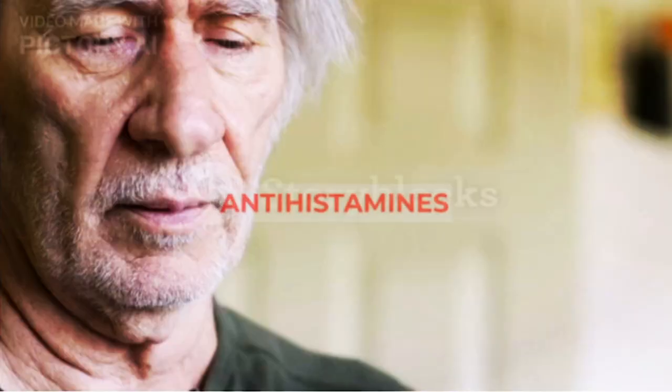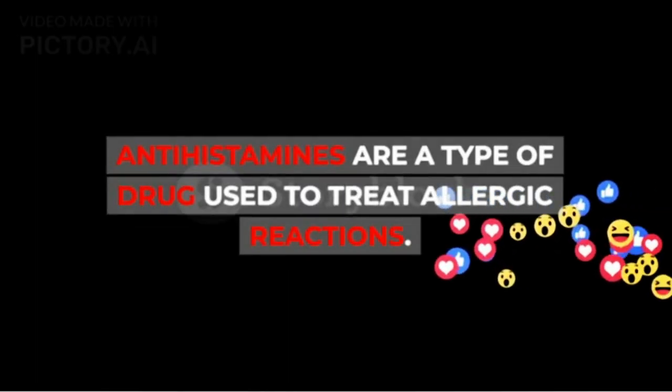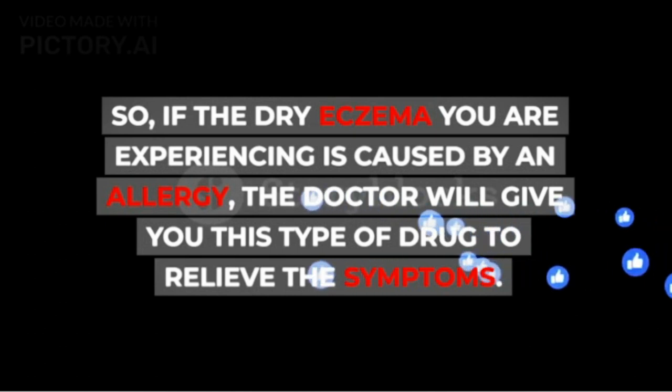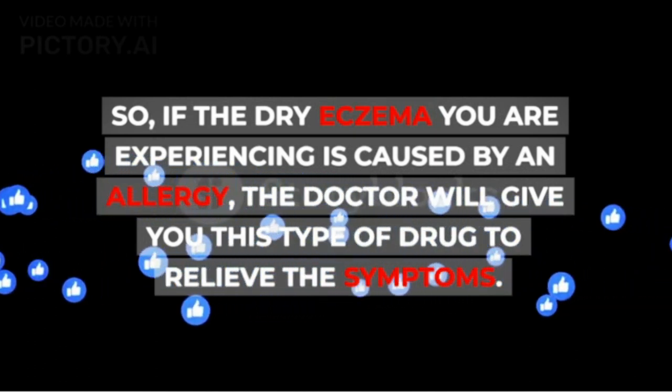The second option is Antihistamines. Antihistamines are a type of drug used to treat allergic reactions. So if the dry eczema you are experiencing is caused by an allergy, the doctor will give you this type of drug to relieve the symptoms.